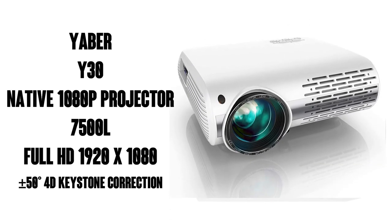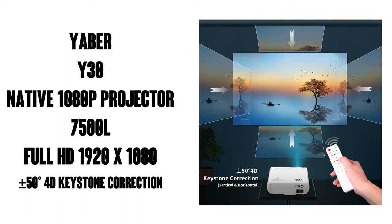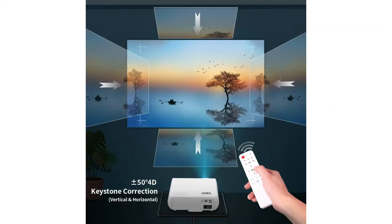Hey folks, Watson here from 9-1-1 Studios. Today we're going to take a look at the Yeaber Y30 native 1080p projector. It's compatible with a smartphone, PC, TV, Xbox, PS4, etc. This solid projector has over 4,000 ratings on Amazon with an average of 4.4 out of 5 stars. Very nice.